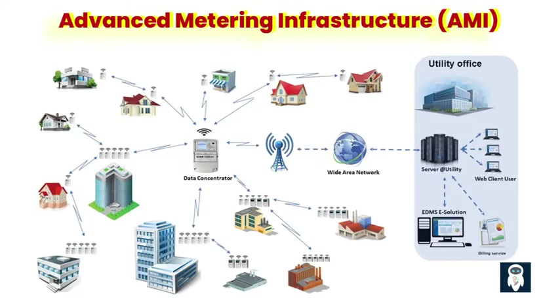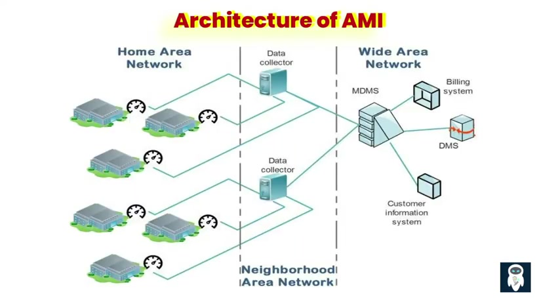Third, the functionality and operation of AMI. AMI functions by capturing energy usage data at frequent intervals, typically on an hourly or even more granular basis. Smart meters transmit this data securely through the communication infrastructure to utility providers. The data is then processed, analyzed, and made available to both utility companies and consumers, enabling them to monitor energy usage patterns, detect anomalies, and take appropriate actions to optimize energy consumption and efficiency.